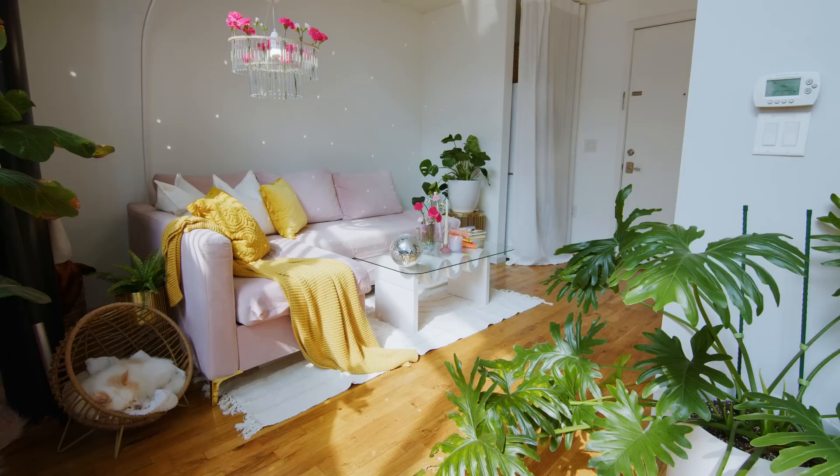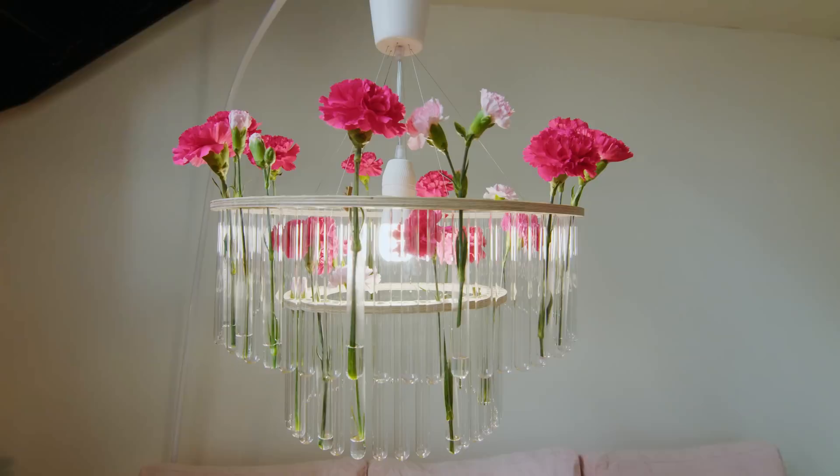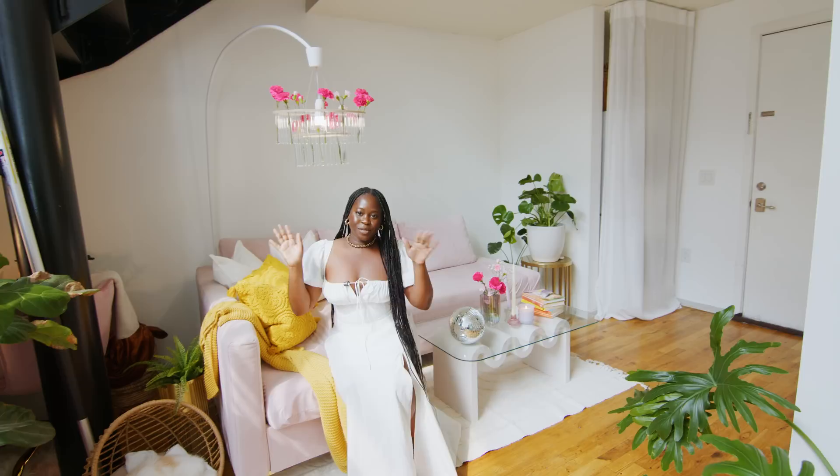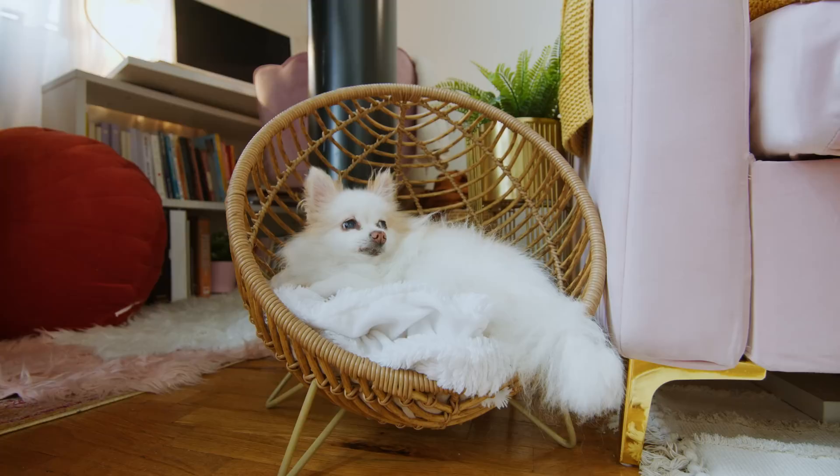This is my flower chandelier slash lamp. Essentially, you can put any type of plants or flowers that you want — they have tubes where you can put water to keep them alive, and it's an actual functioning lamp with flowers in it. I love it. It sits right here where I'm able to cuddle underneath it, read a book, and chill.